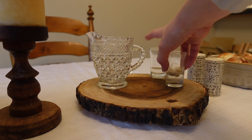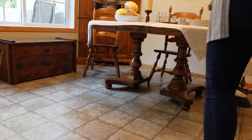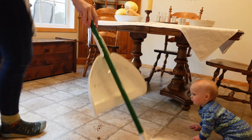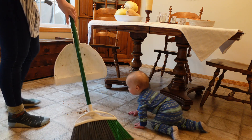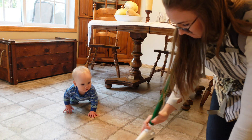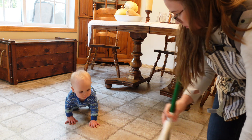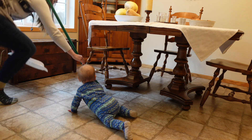Here you see me just changing out and cleaning up our little Montessori-inspired pouring station. One skill that the boys have been working on is drinking from an open cup, and by offering this little pitcher and these small glasses it just reminds me to offer water to them throughout the day.